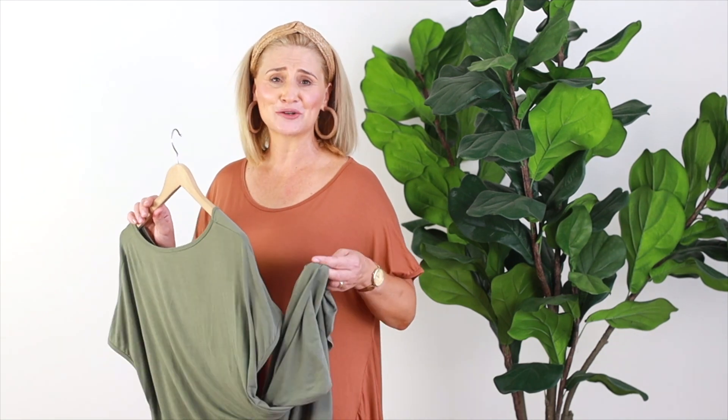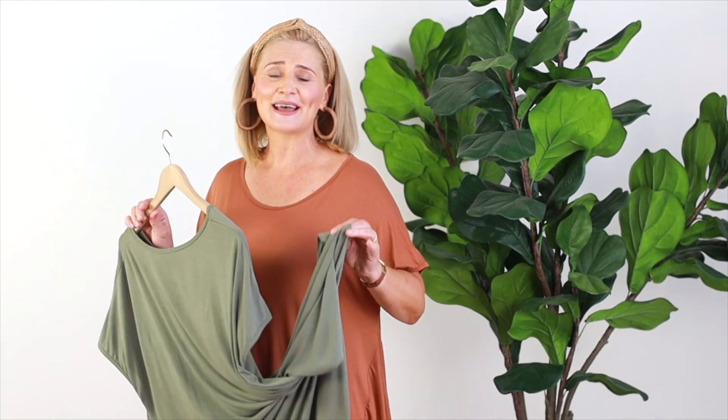We also have it in a khaki — this is the gorgeous khaki color, it's a nice muted color for summer which is great. They are running out the door, the girls are just buying them in droves. They seem to fit everyone — they fit lovely from a size 10 right through to a size 20, so don't miss out on these.